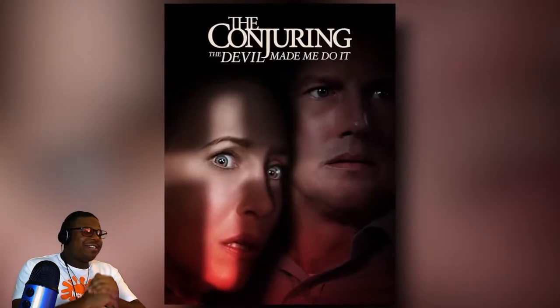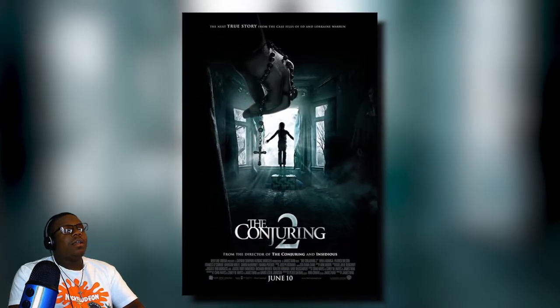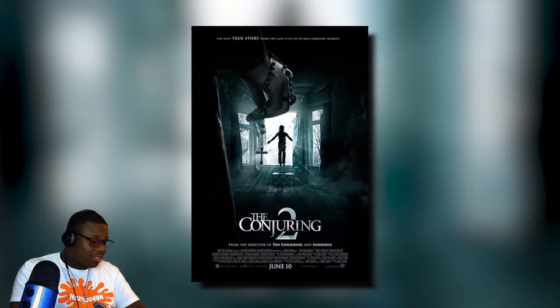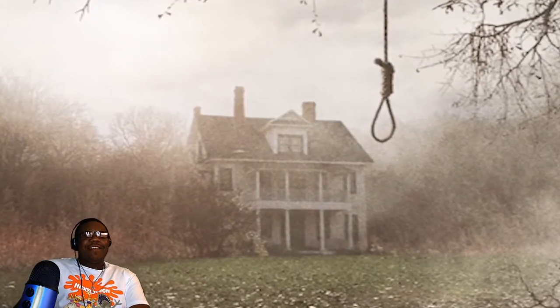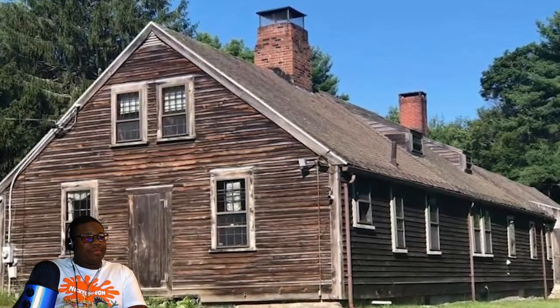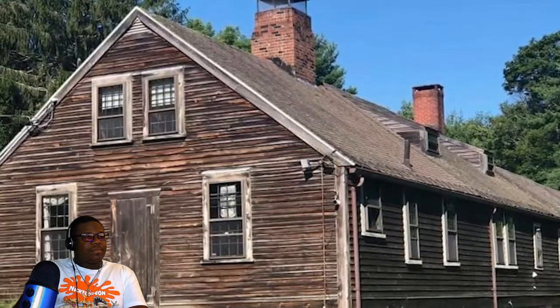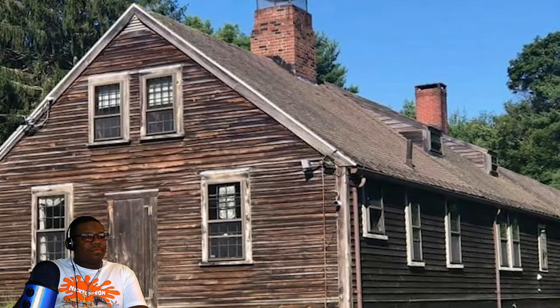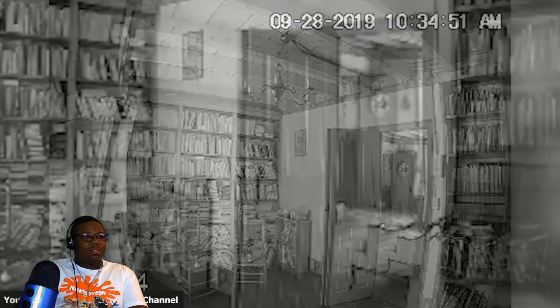The Conjuring series of films are some of the most terrifying mainstream horror movies of the past decade. The real Conjuring house is located in Harrisville, Rhode Island, and was recently purchased by new owners. The new owners — do they live there, or do they just have cameras all up in there just chilling?